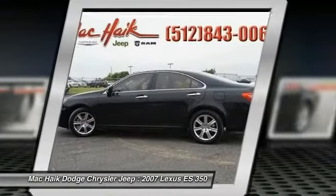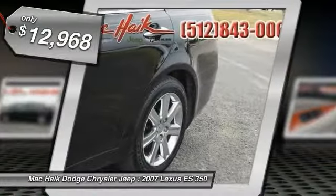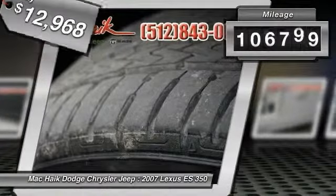The countless standard interior features transport you to a new level of luxury and convenience, and it is priced below $15,000. This vehicle has less than 110,000 miles.